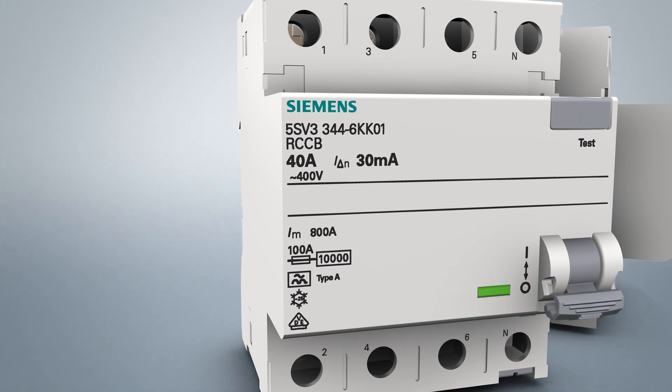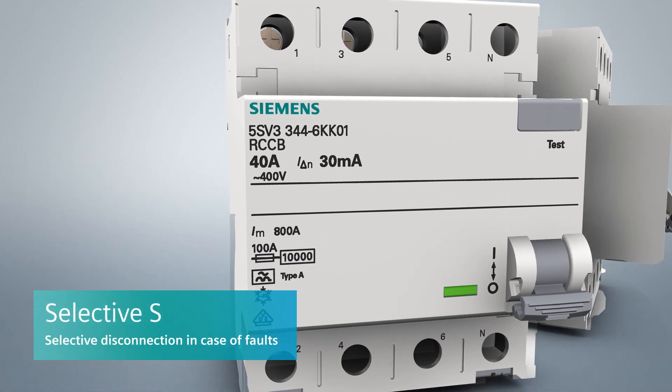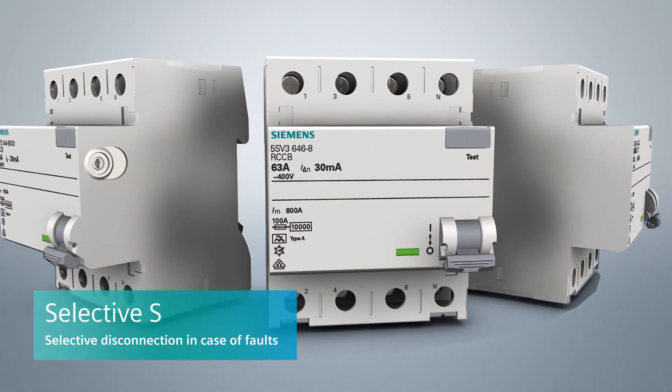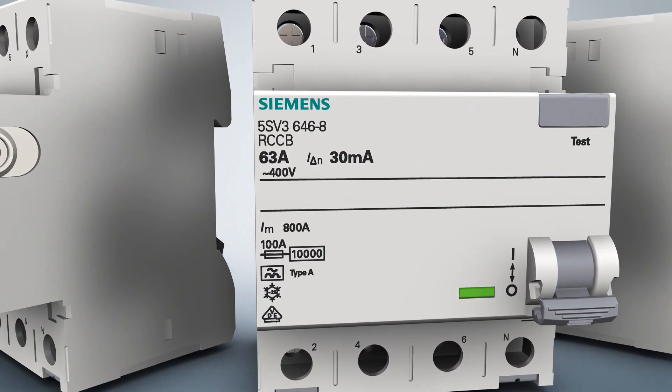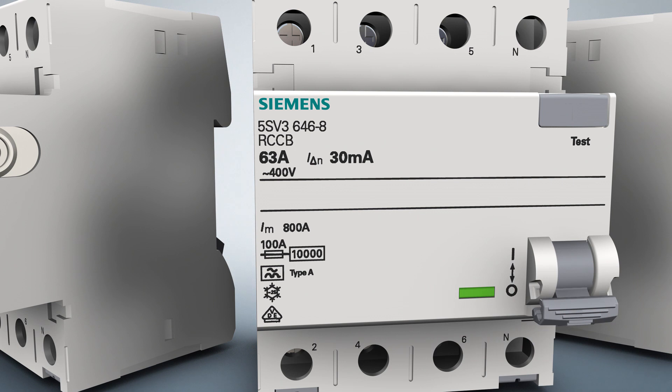Selective residual current protective devices are employed for ensuring selective disconnection of series-connected residual current protective devices in case of faults. These devices feature a graded design both with regard to the rated differential current as well as in terms of the tripping time. Furthermore, selective residual current protective devices offer a very high impulse withstand strength of 5 kA.